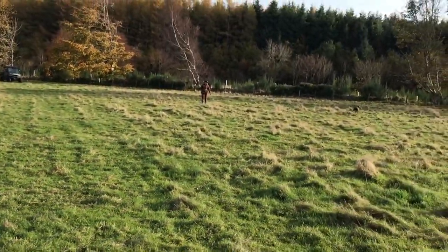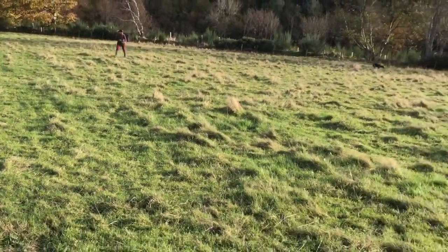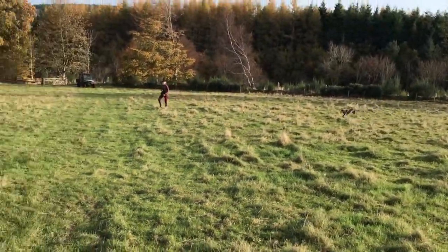When you're hunt training, avoid getting into the hedgerows where there's a lot of ground scent. Keep your dog running a pattern out in the open.